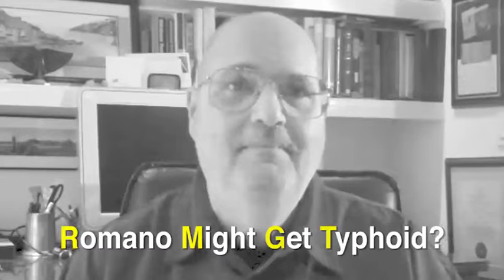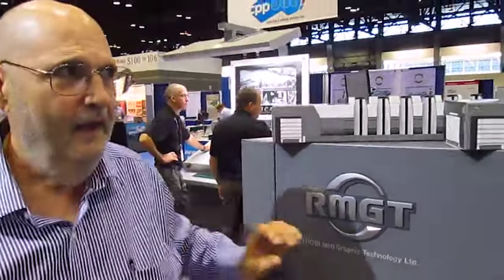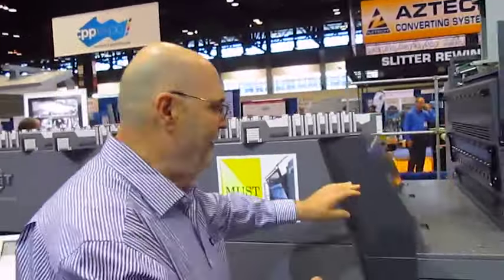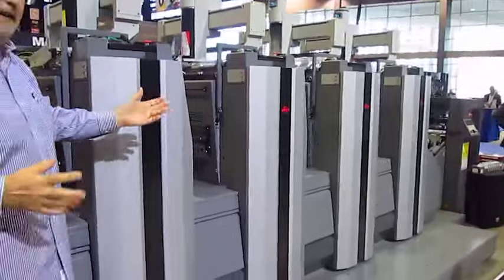I'm here at GraphExpo for WhatTheyThink.com, and I'm in a booth for RMGT. The R stands for Ryobi, but they don't say that anymore. And the reason I'm here is because I am with the only multicolor press at this show. We can just pan a little bit and show that this is a real printing press. I'm not making this up.